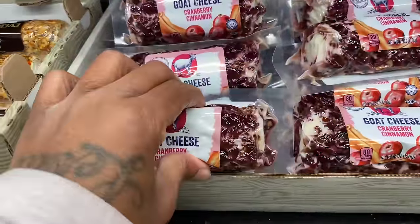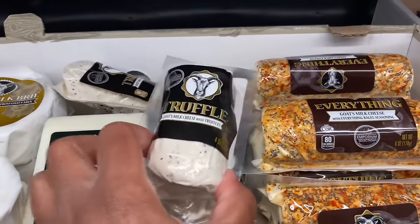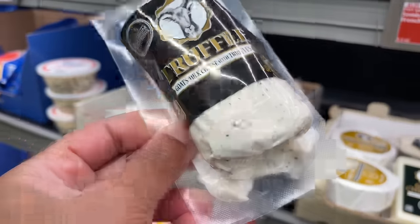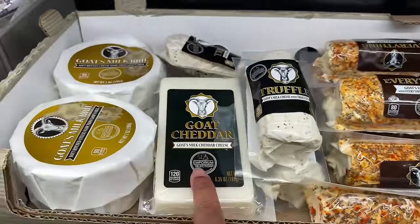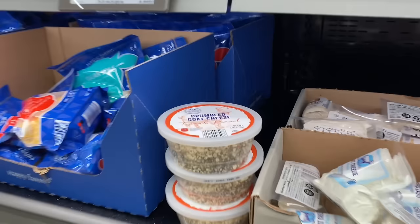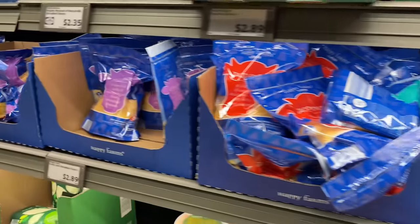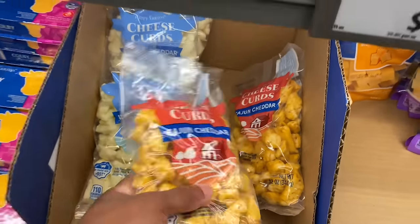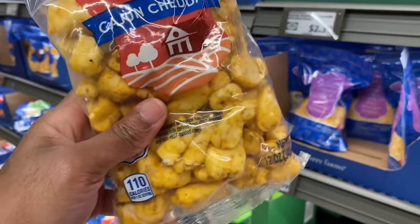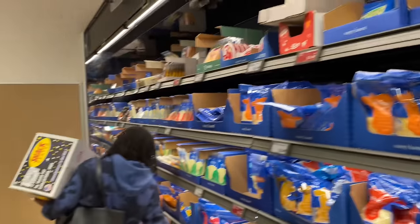Oh, they got goat cheese — wow. Oh, they have truffles, you guys. I've never seen truffles in person. Goat's milk cheese with truffles — what are truffles? They're little black spots. This is goat cheese, goat's milk brie. Crumbled goat cheese. And they got the shredded cheese over here. Oh, these are cheese curds — they look like pieces of chicken. And they got the white cheddar kind too.